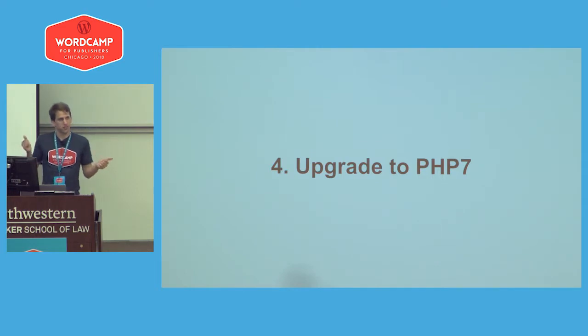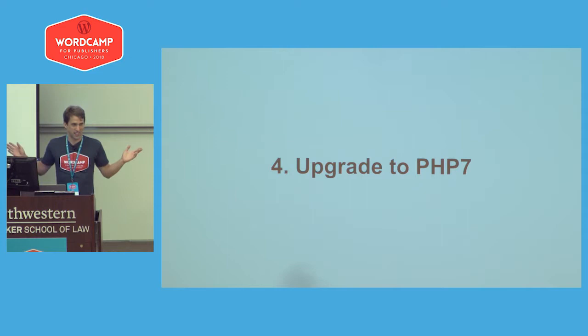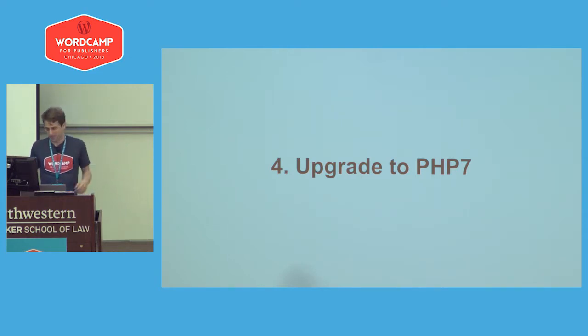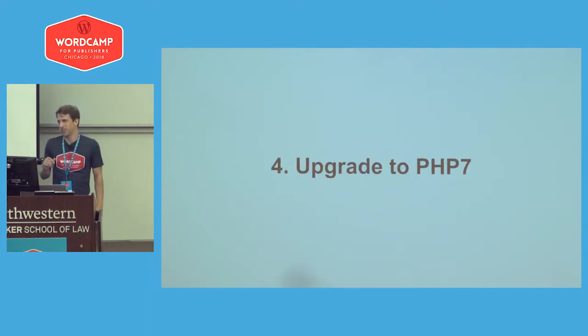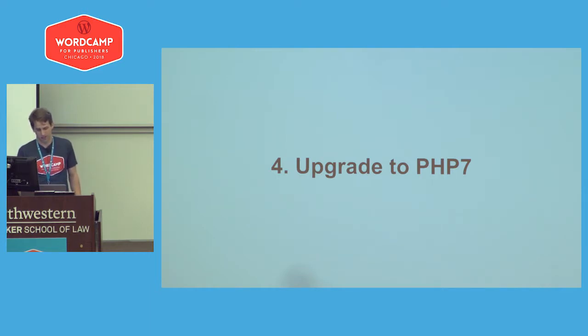If you have not heard about PHP 7, you should probably upgrade to it — it's much faster and an automatic win. If you have a plugin or theme that does not support PHP 7, you probably don't want to be using it. They should support it by now.